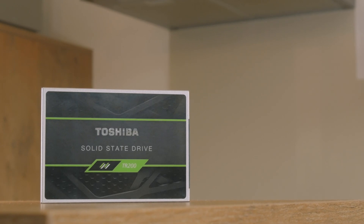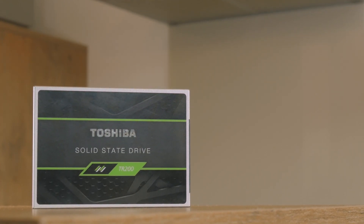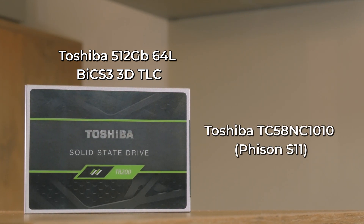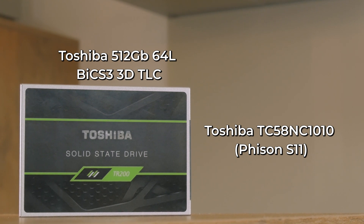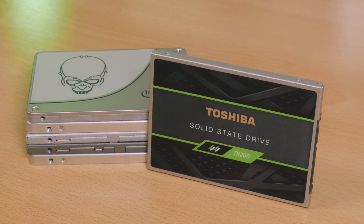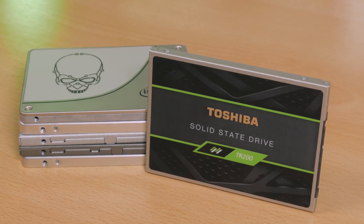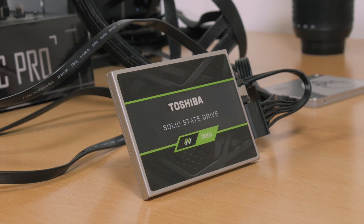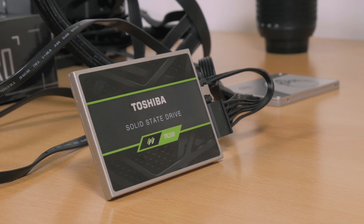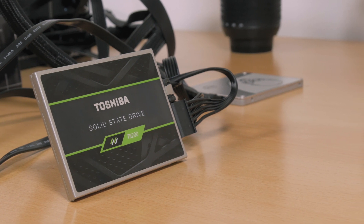On the technical side, it carries Toshiba's NAND flash memory — specifically the 64-layer BiCS3 3D TLC type. For the controller we have the Phison S11, a substantially smaller and cheaper 40-nanometer controller compared to its predecessor, which unfortunately, due to its dual-channel layout, cannot be configured in capacities larger than this 960GB model. Most importantly, the TR200 doesn't carry any DRAM, making it a rare find among DRAMless SSDs — in theory it's cheaper to produce, but the lack of DRAM also reflects onto its performance.